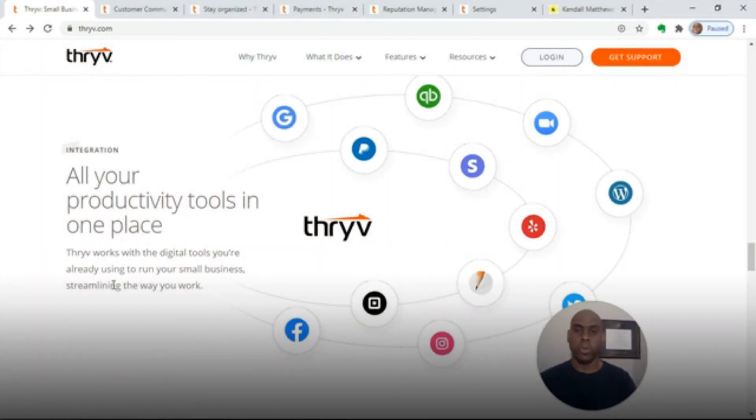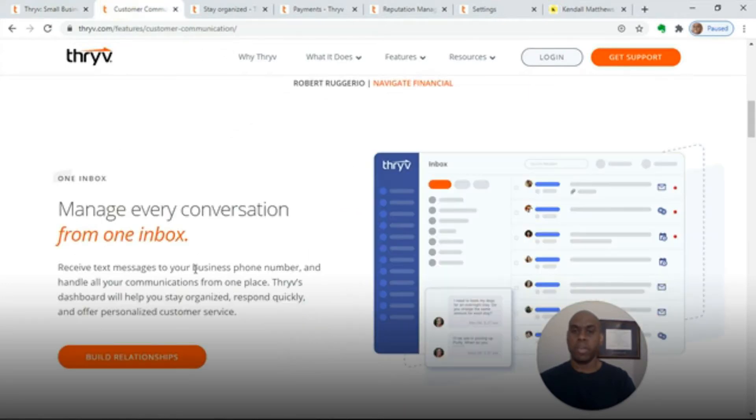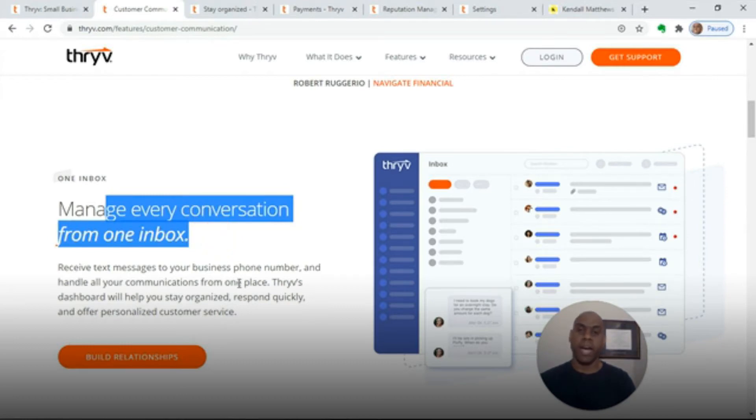I'm going to show you here in about 30 seconds what the inside of the Business Software Platform looks like, but you can continue to stay on until the end because I want to give you a couple of good tips to use it properly. Thrive has all your productivity tools in one place — QuickBooks, Zoom, Facebook, Instagram, WordPress — all integrated inside of one tool. If you're looking to reach more customers, it also has the ability to manage all of your conversations in one inbox. As a business technology advisor, what I and my team can do is integrate the different software tools together inside of Thrive so you can really supercharge it and plus-size it.